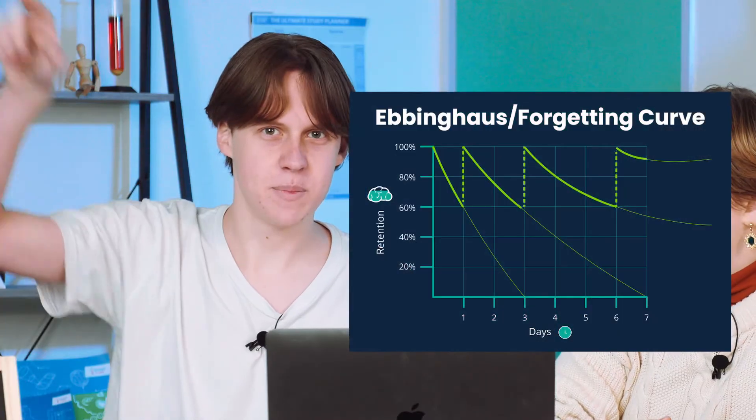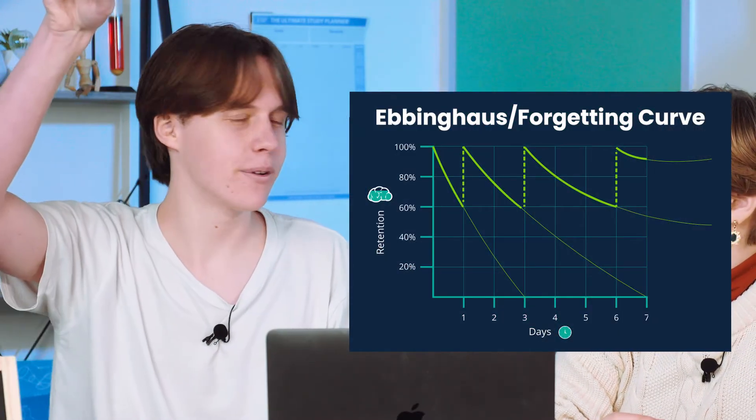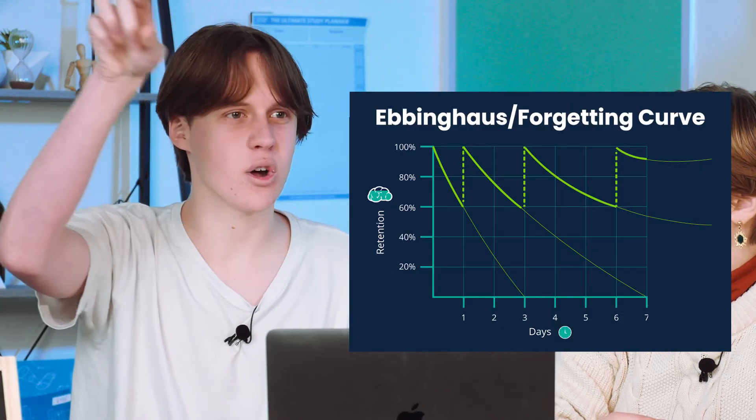Spacing your learning out over time is super important. A great visual demonstration of this is the Ebbinghaus forgetting curve — it suggests that after learning something you start forgetting, but if you revisit it, retention goes right back up, and eventually it stops declining as fast. Giving your mind space between learning is really important. When your brain learns something, it goes into short-term memory, and our goal is to get it into long-term memory. Consolidation is the process where information moves from short-term to long-term memory, and this spacing really helps with consolidation.